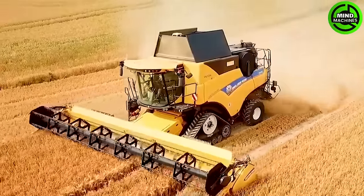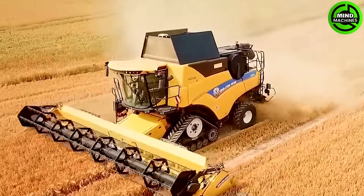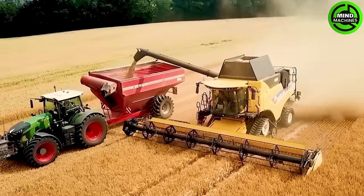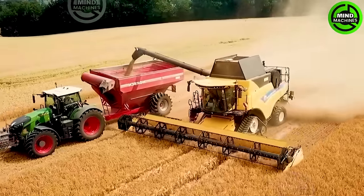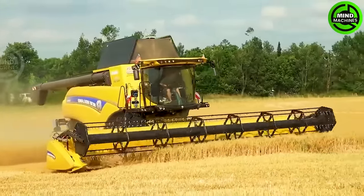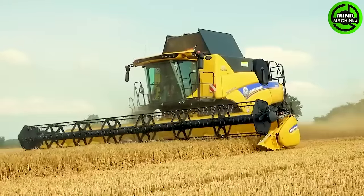The New Holland CR 9.80 did a stellar job harvesting barley with its 477 horsepower. It's got top-notch tech including pressure sensors, new-generation cylinders, and GPS positioning, all working together for smooth operation.